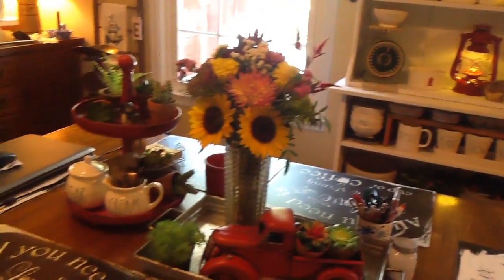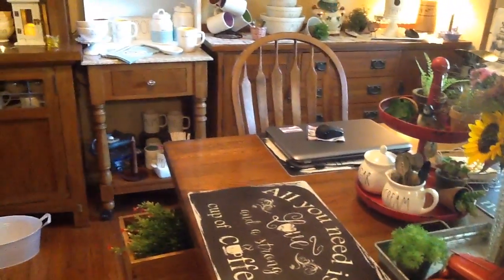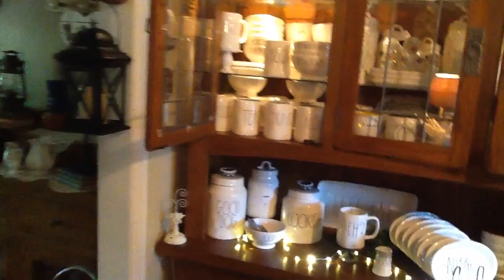I'm going to go over here and John is going to be my assistant because I want to show you how I have some of my Rae Dunn displayed in our cupboards. Say hello, John. Okay honey, I'm going to show you the first one and then you can open up the next one after that.